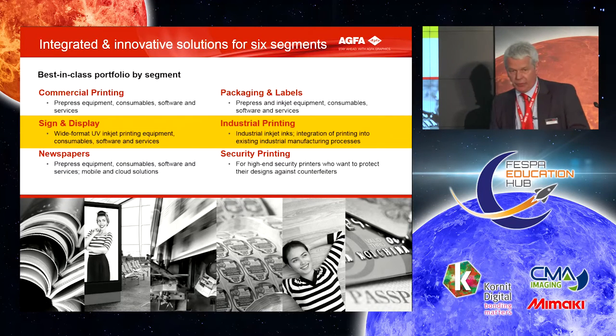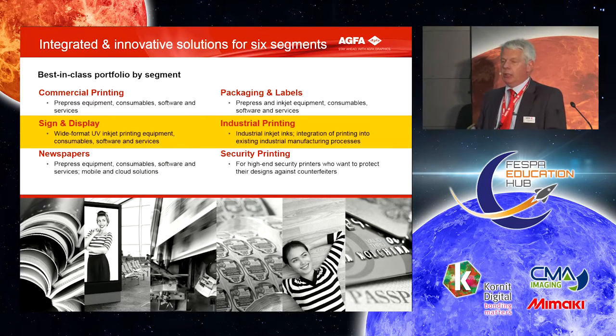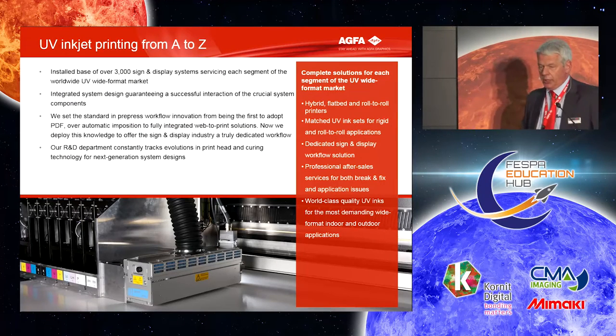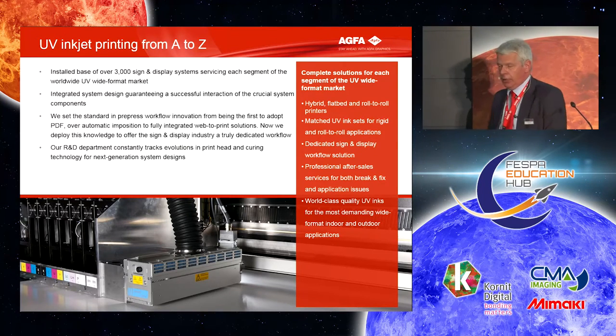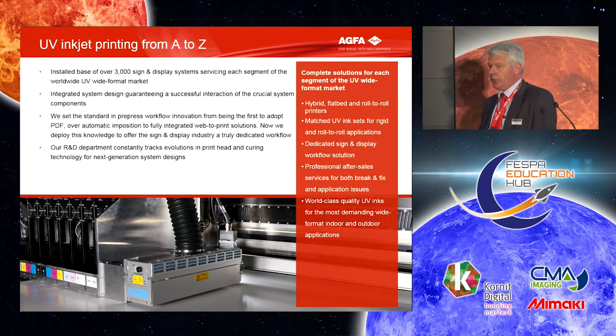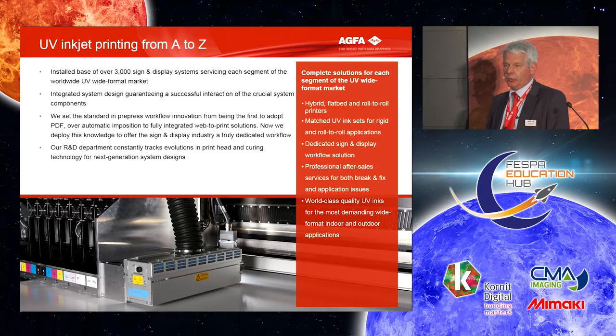Next to that, on industrial printing, we are actually moving part of the sign and display — as we will show later — into industrial applications, but we also have a lot of inks tuned to industrial printing. UV printing is really our choice today as a major technology. We have a lot of installed base, a lot of ink sets, we know how to use the ink, we know the software and the workflow. UV is the major ink technology that we use today.